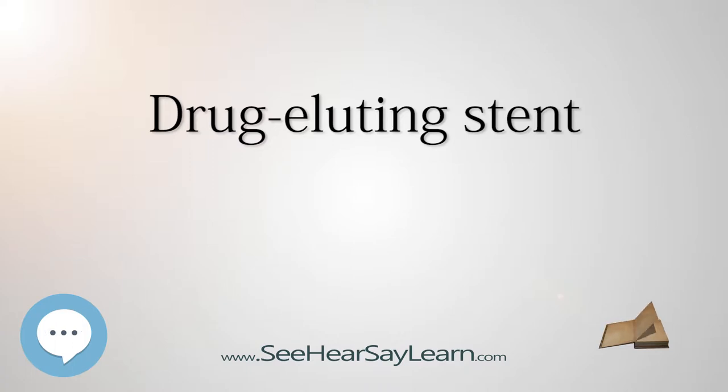Alternatives to Stents: Medical therapy for coronary artery disease has also improved since the 1970s, and for many kinds of patients may be as successful as stenting or surgery. For those requiring PCI or surgery, medical therapy and revascularization should be viewed as complementary rather than opposing strategies.